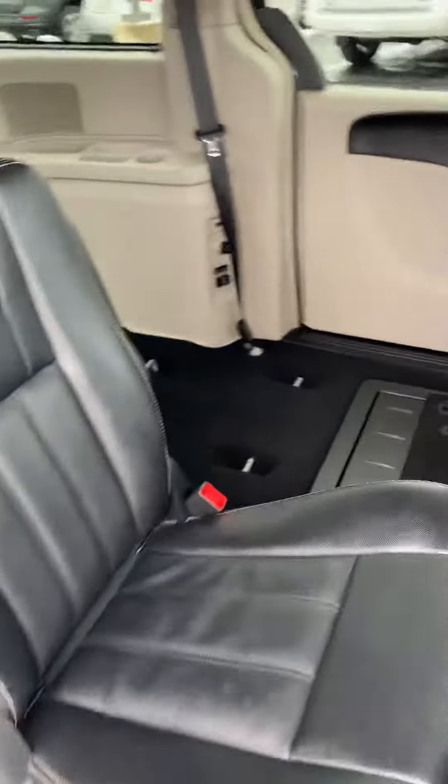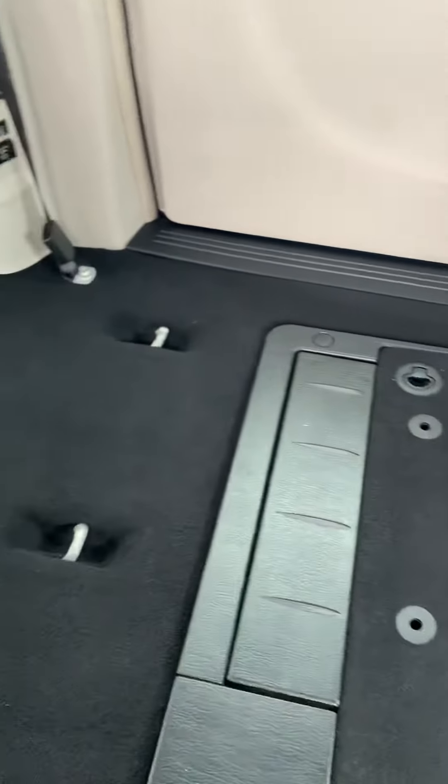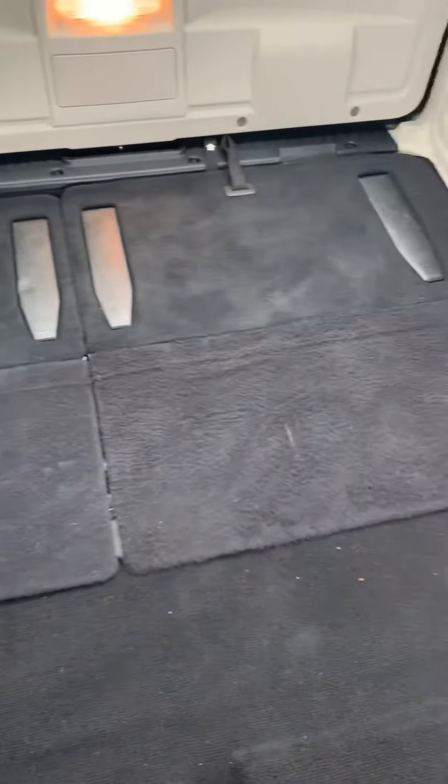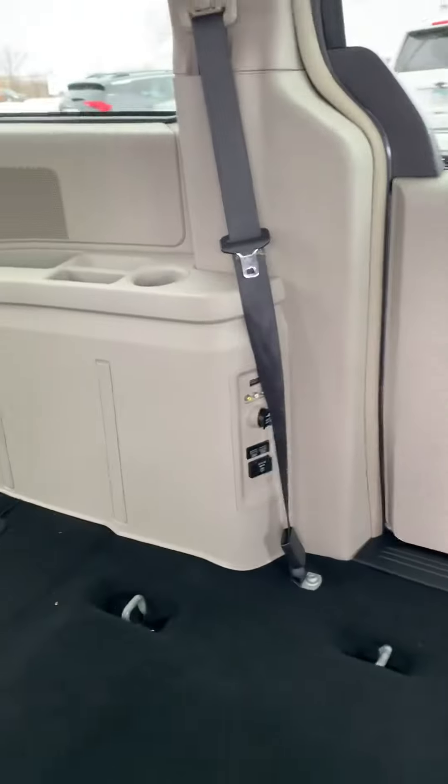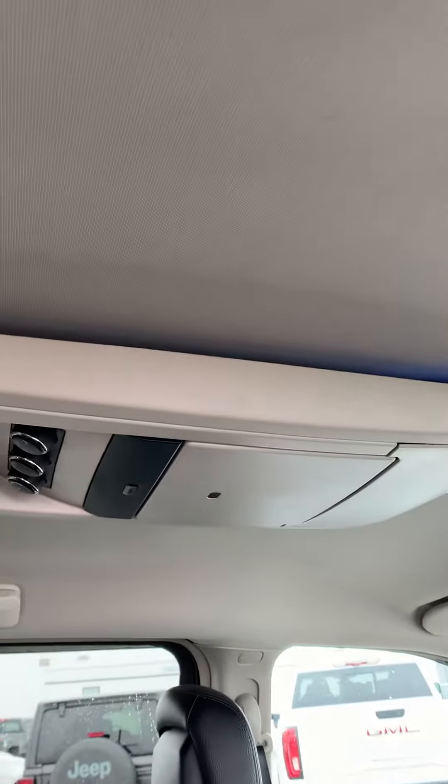Leather seats in the back. I have these seats folded down so you can check out the Stow 'n Go — it is folded nice and flat. Third row is folded down and stored in the back as well. You have your USB outlets on this side, an entertainment system on top, and storage cabinets in the back.